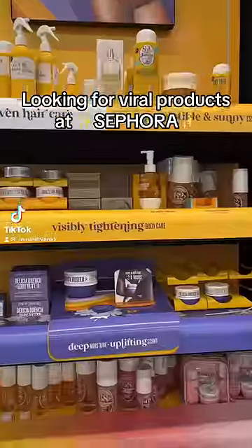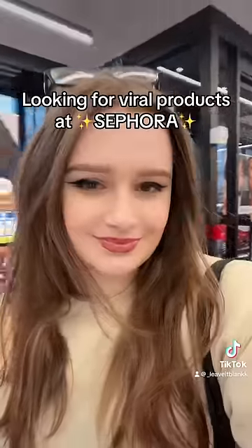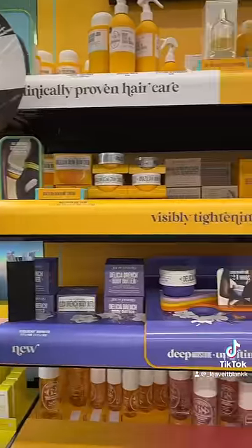Let's go on a hunt and let's see which of our products my Sephora has in stock. First of all, we absolutely have to go look for the newest Sol de Janeiro Boom Boom Cream because everyone has been talking about it.